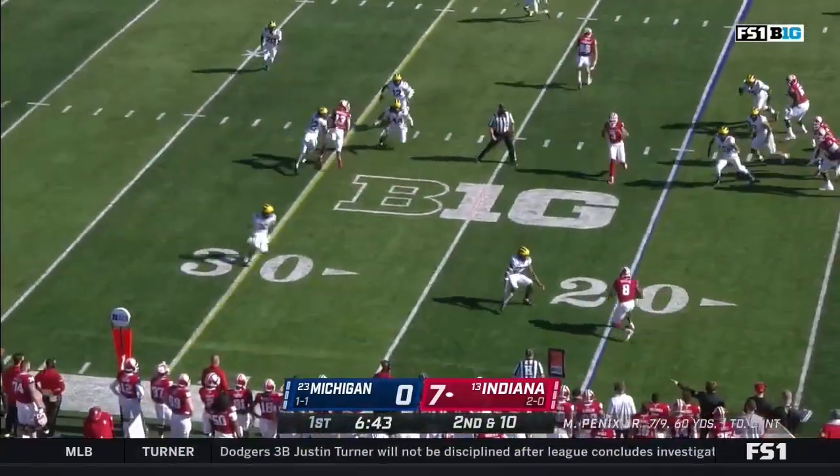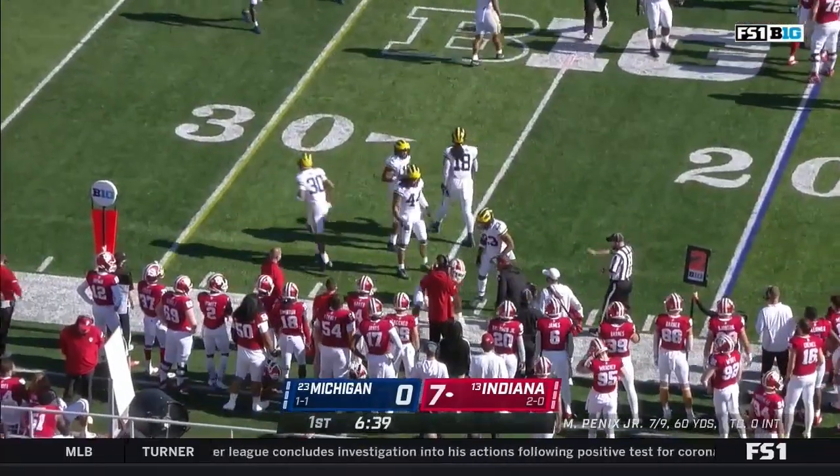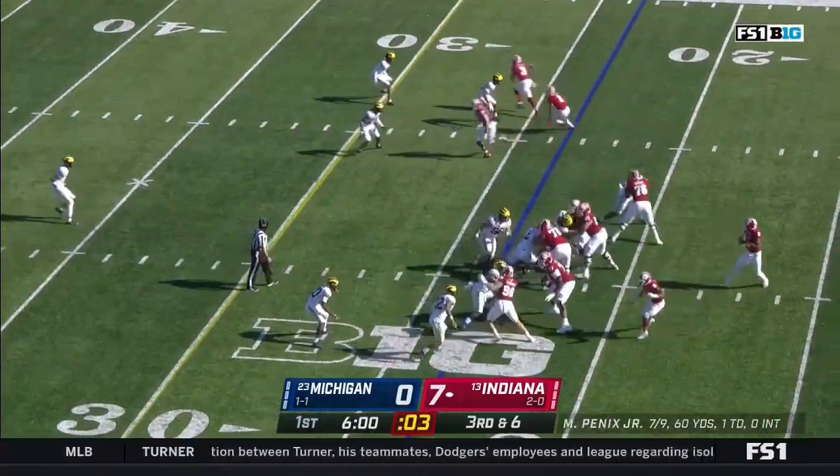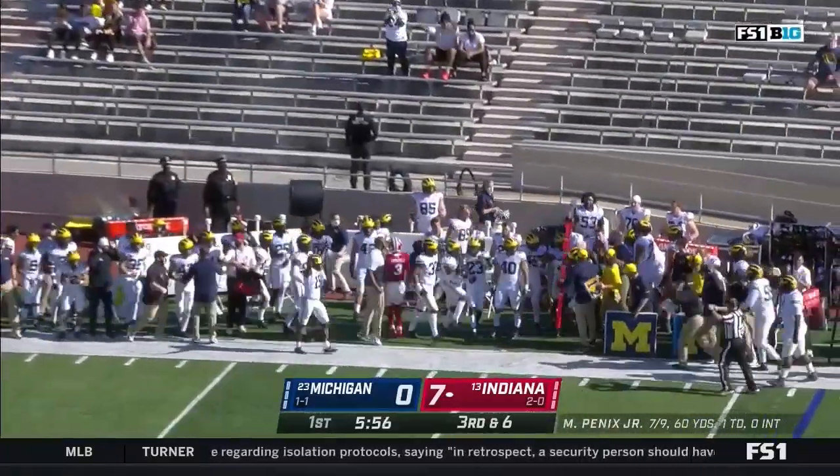On second and ten, third time they've swung it outside to Scott — short game this time, brought down by Michael Barrett. Looking in that direction, heave into the sideline and broken up by Vincent Gray.